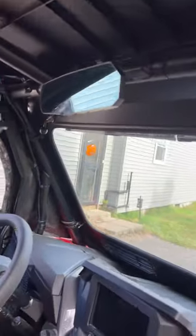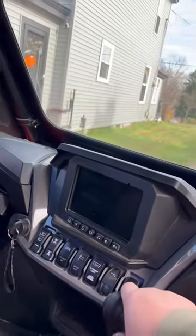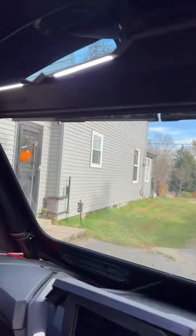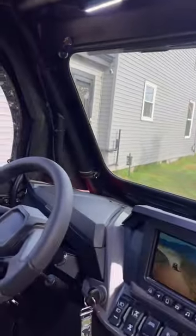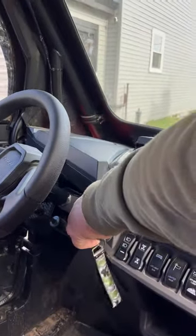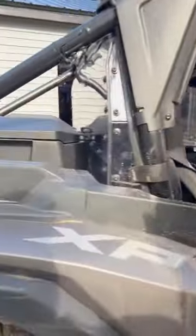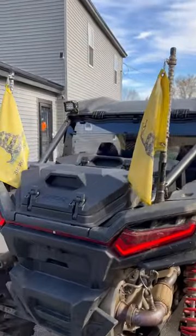I got this mirror that also acts as a dome light, which is super nice and super convenient because you're always trying to find stuff in the dark and don't have a light, and people end up using their phone flashlights.